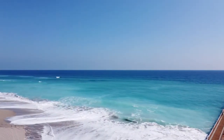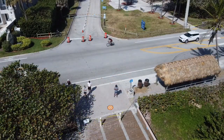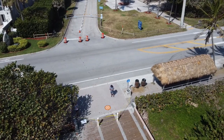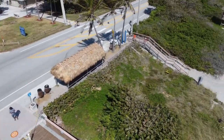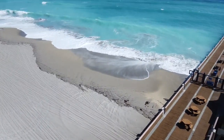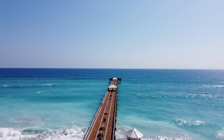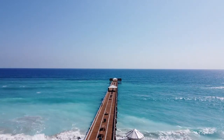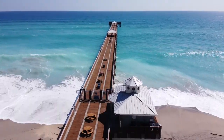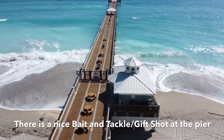Today the color of the water was spectacular. I was really enjoying flying my Mavic Mini at the pier. There's also a nice bait and tackle slash gift shop at the pier.